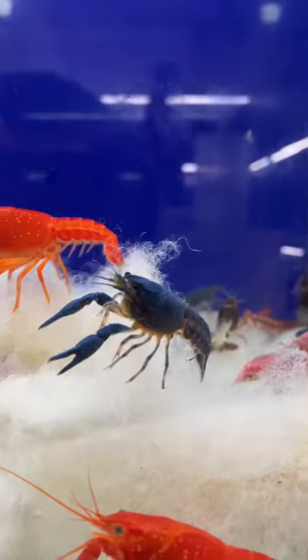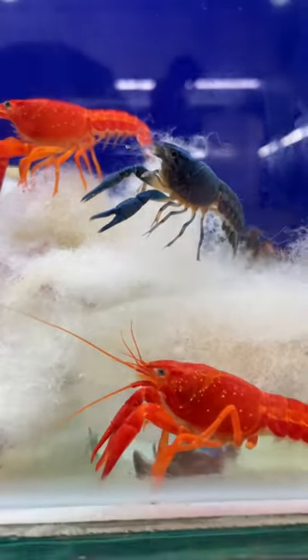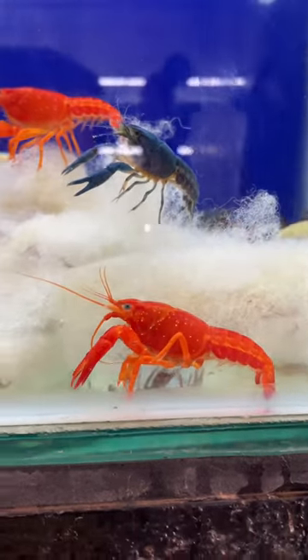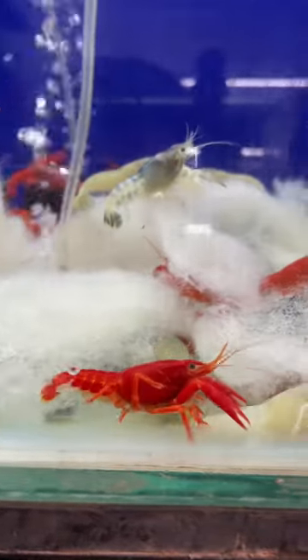If you look at the hiding space, for example, wooden toys or PVC pipe. If you look at the fish, they are normal for a beginner. If you look at the proper oxygen system.